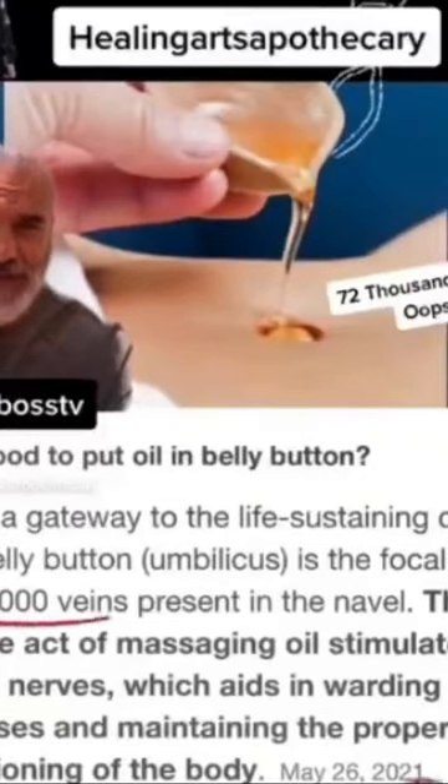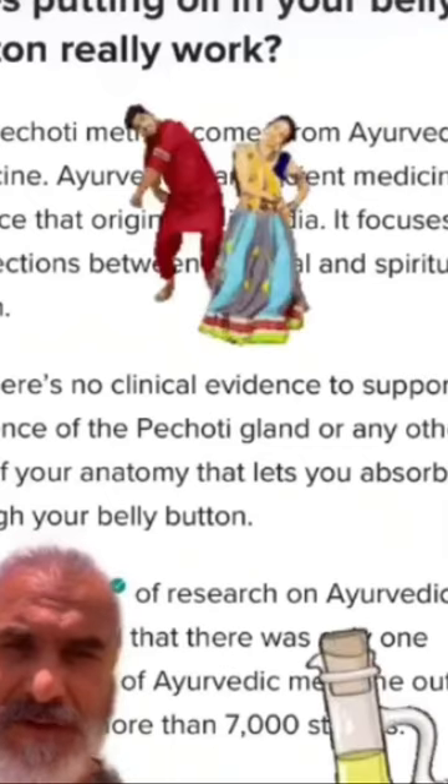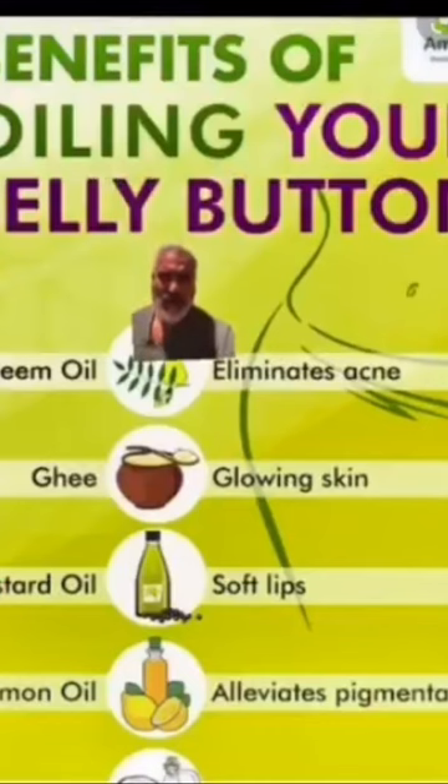Health Boss, did you know that your belly button is connected to 7,200,000 veins? There's an act of putting oil on your belly button called pechoti that hails from India. The school of thought is that by applying very specific oils to your belly button, they'll help with a multitude of health issues ranging from acne to immune boosting and more.